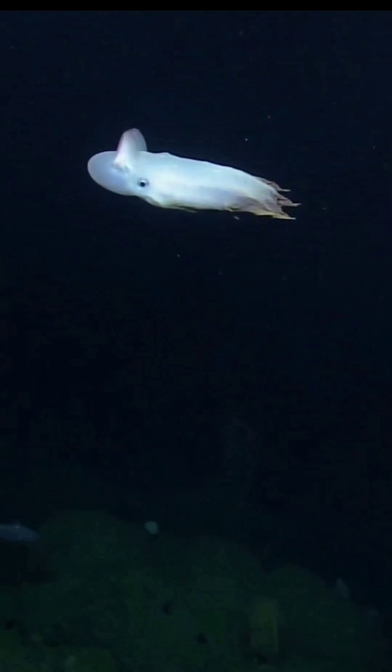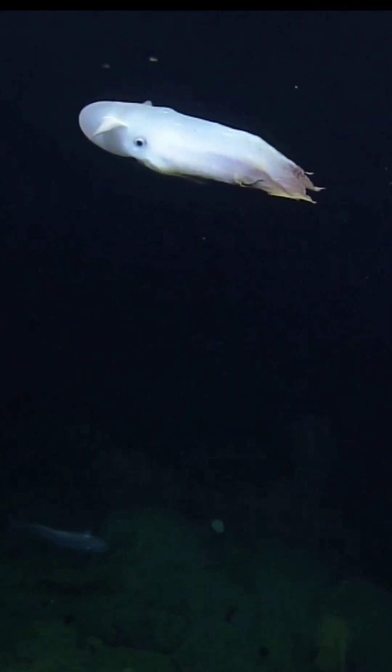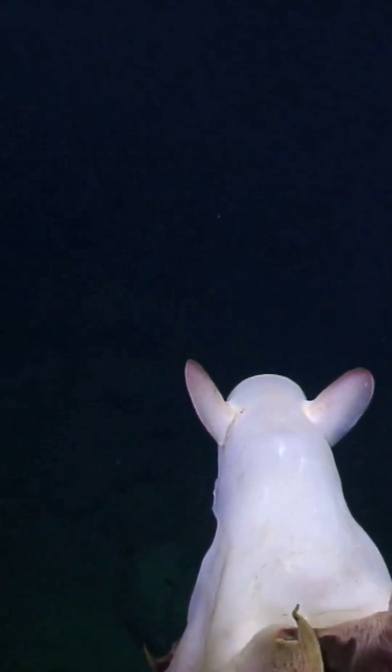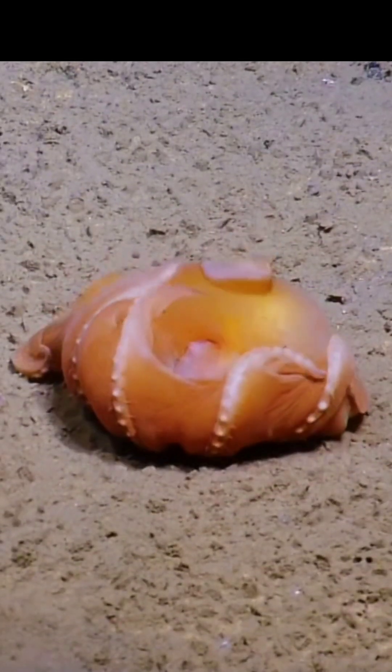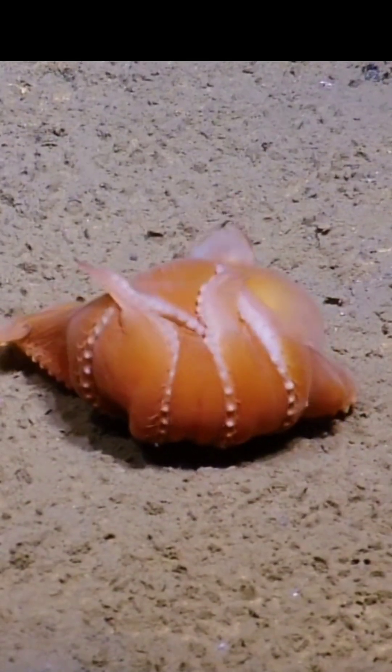They have large, ear-like fins located on either side of their mantle that they use for movement and steering. Dumbo octopuses come in a range of colors, including red, orange, brown, and pink.